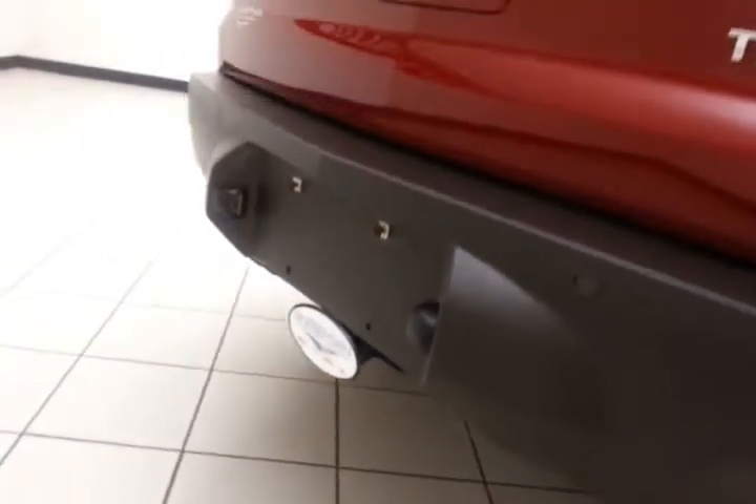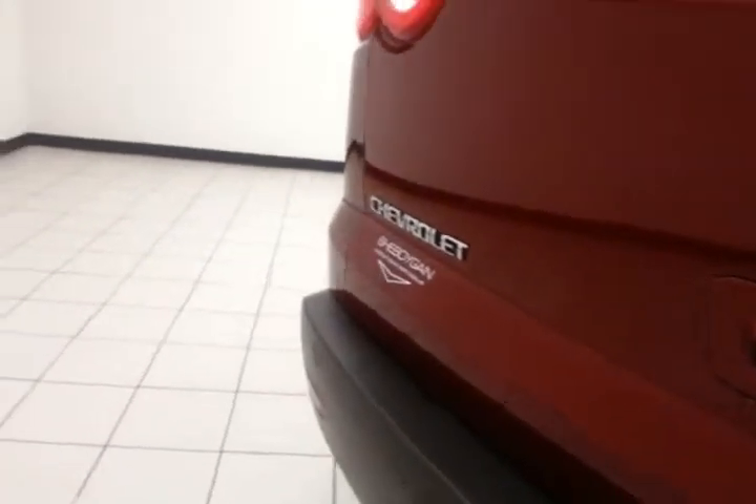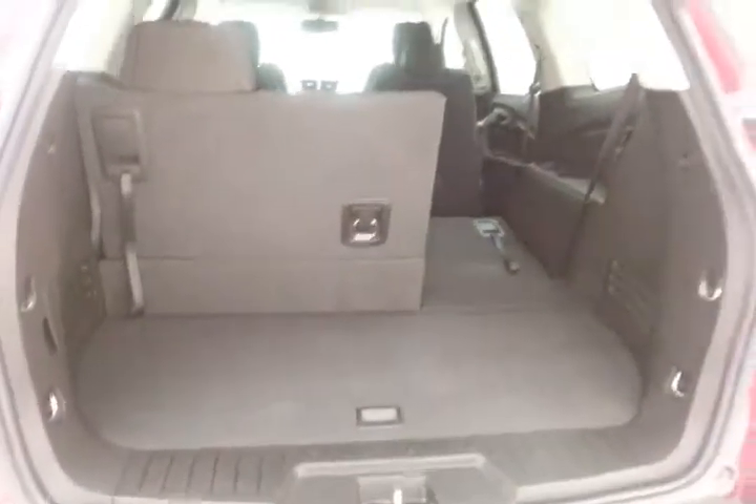It comes with a trailering package and a maximum towing capacity of 5,000 pounds. The backup camera is perfect for hooking up a trailer without any assistance. There's lots of storage space behind the third row, with split-folding seats that fold flat, giving you a lot of flexibility for cargo and passengers.